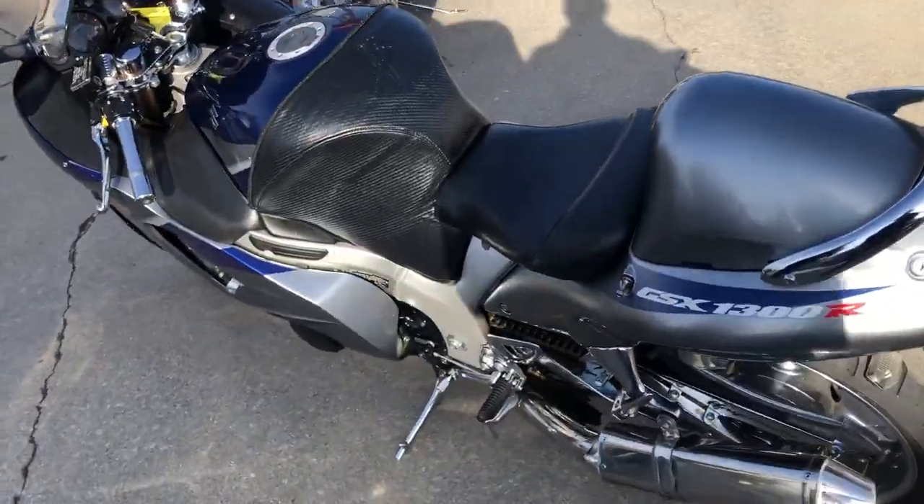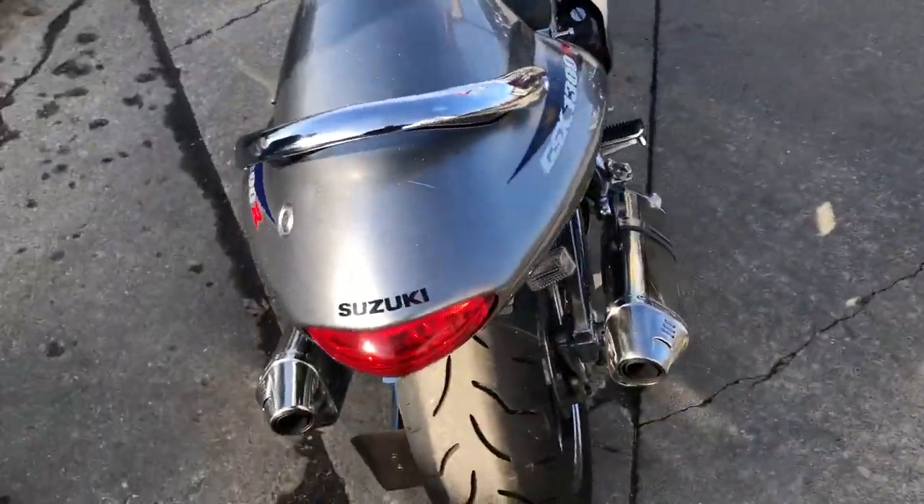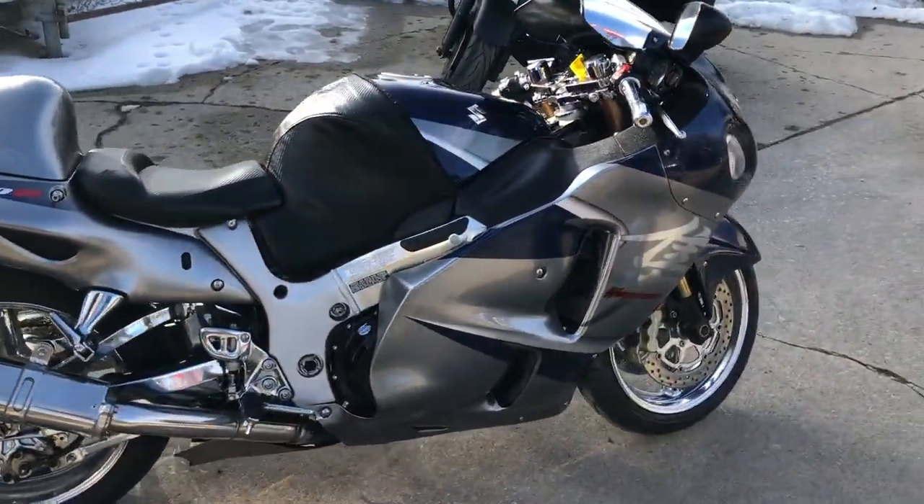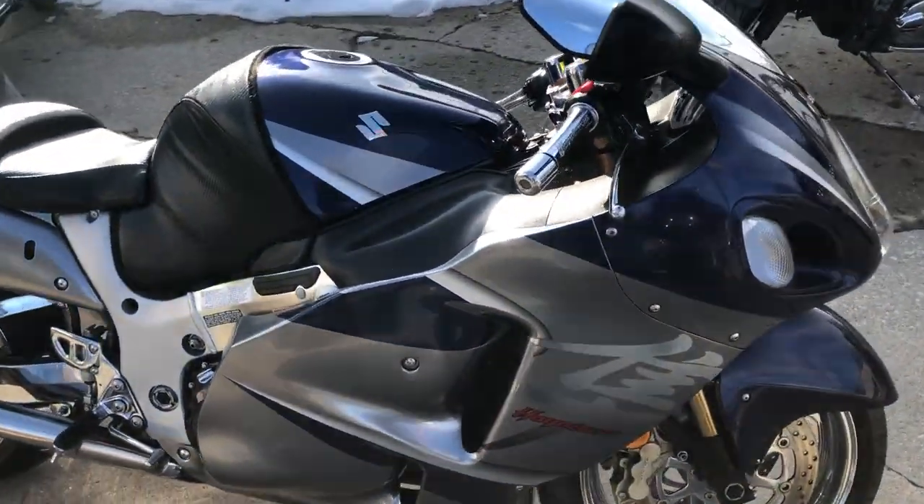Hey guys, ApprovalPowerSports.com. Anybody looking for a BUSA? Check this one out. 2006, only 7,495 miles, over $2,500 in extras.